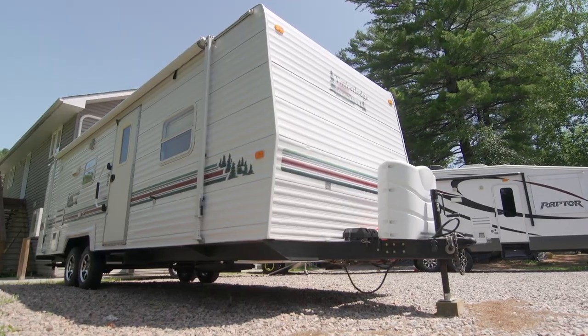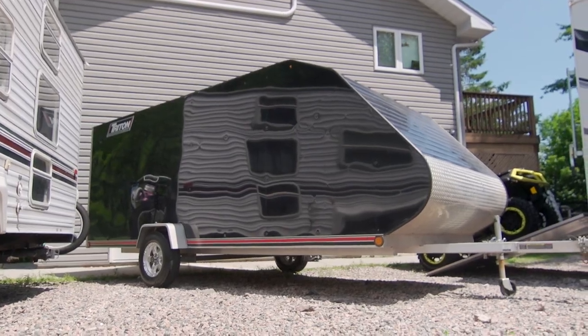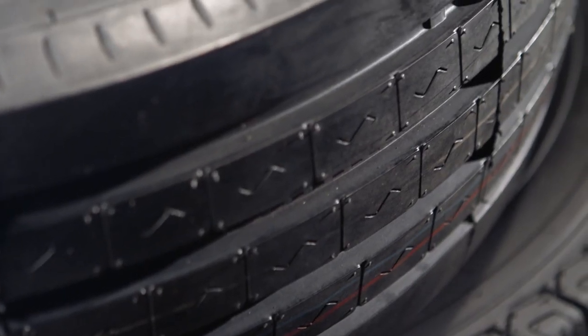So with that said, let's dive a little deeper into the different types of trailer tires that we use here at Dirtrax and the tires that we chose to use for each application.